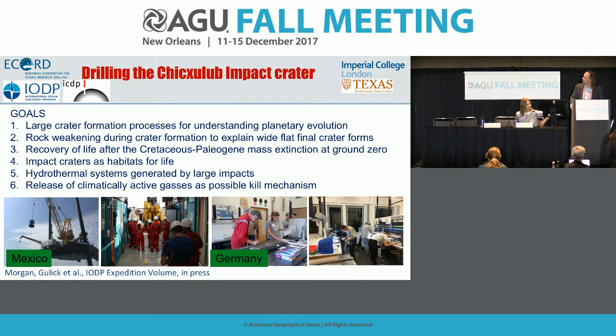The next goal was the recovery of life at ground zero — basically recovering life right at the location that caused 75 percent of the world's organisms to go extinct at the Cretaceous-Paleogene boundary.